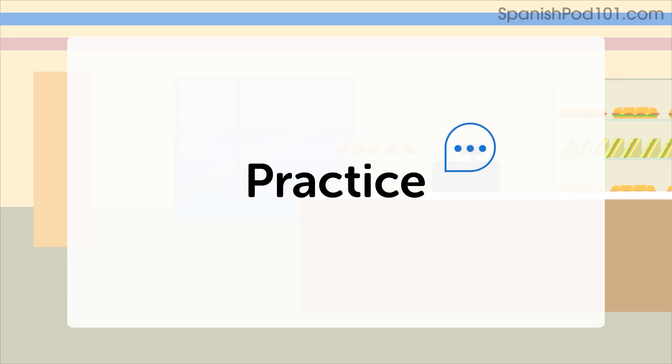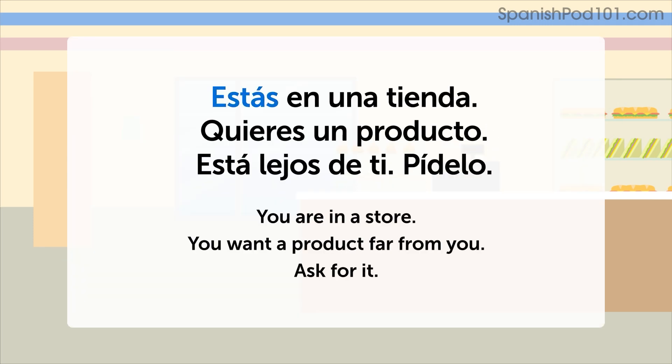Let's practice. ¿Estás en una tienda? ¿Quieres un producto? Está lejos de ti. Pídelo.